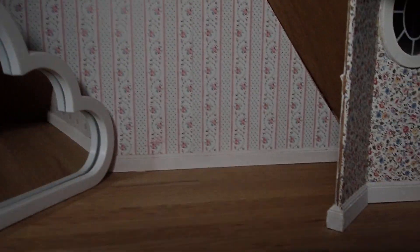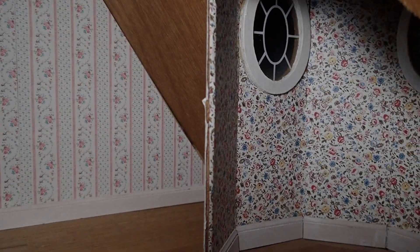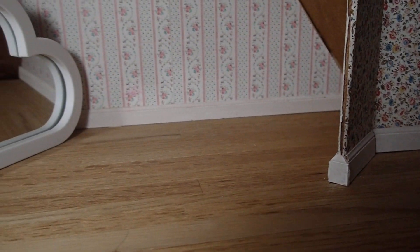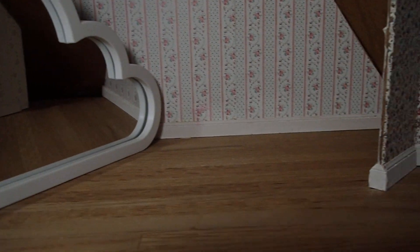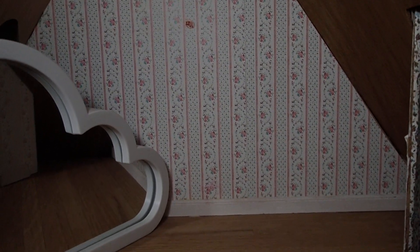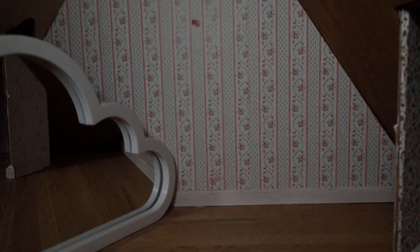Hello YouTube viewers! Thank you for tuning into my channel today. I have an attic in one of my doll houses which I have not touched. I've had this house for over a year and all the other rooms are done except the attic, and I've been putting it off because it's a lot of work.